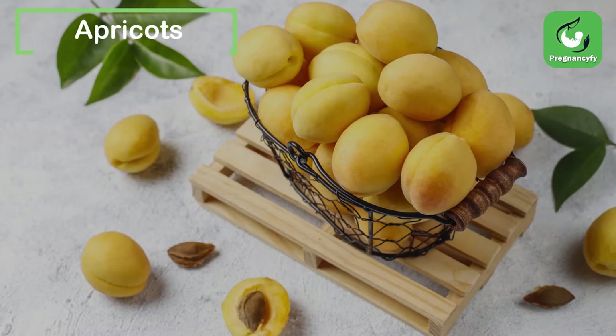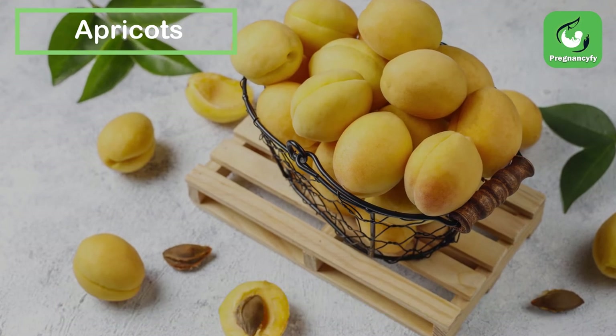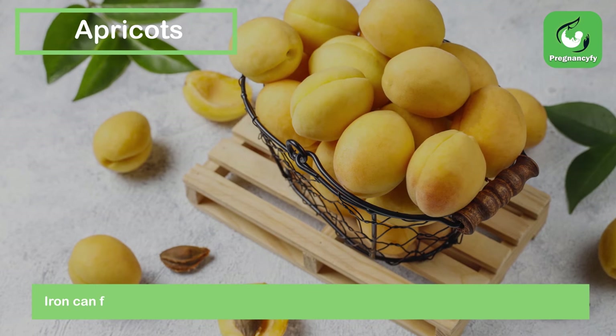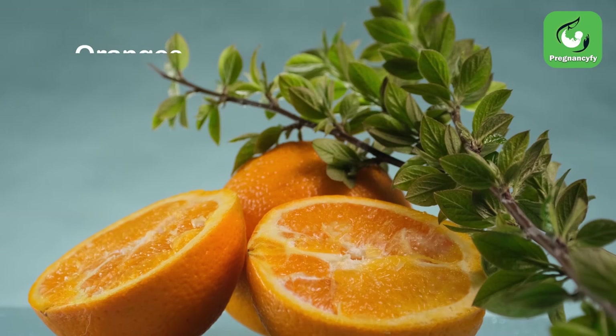Apricots. These supplements assist with the child's development and growth. Iron can prevent anemia, and calcium helps bones and teeth develop further.